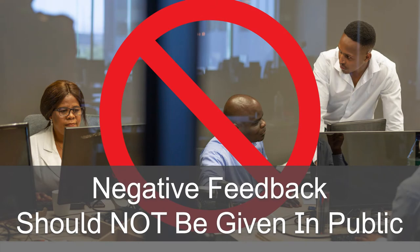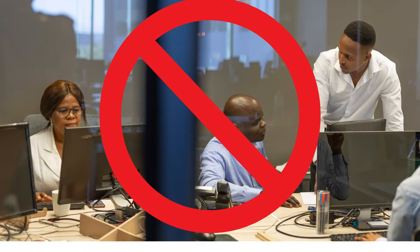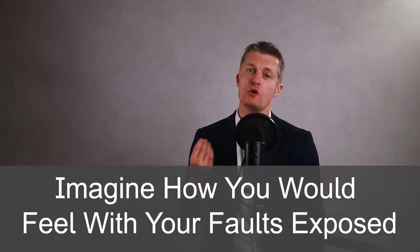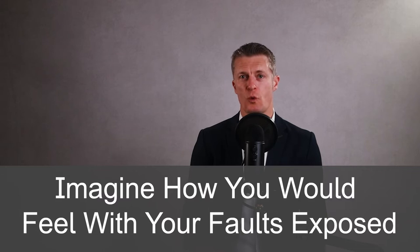The first action in giving negative feedback to employees is give negative feedback in private. Negative feedback should not be given in public, or with any audience other than the person who is receiving the negative feedback. Imagine how you would feel if your manager exposed what you did not do well to the wider team — anger, resentment, embarrassment, to name a few.